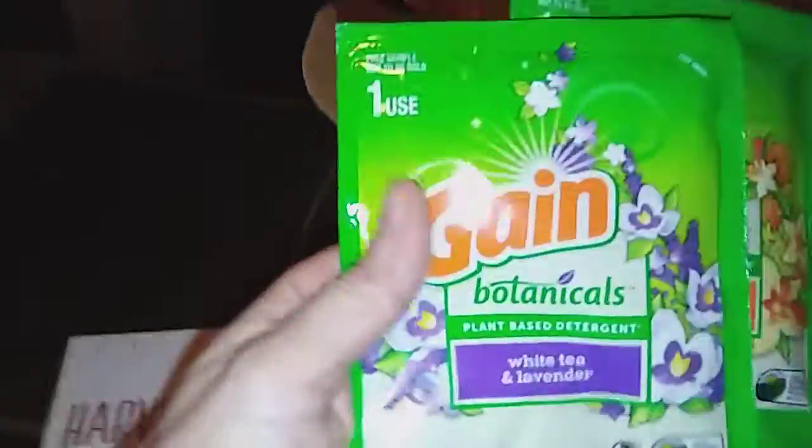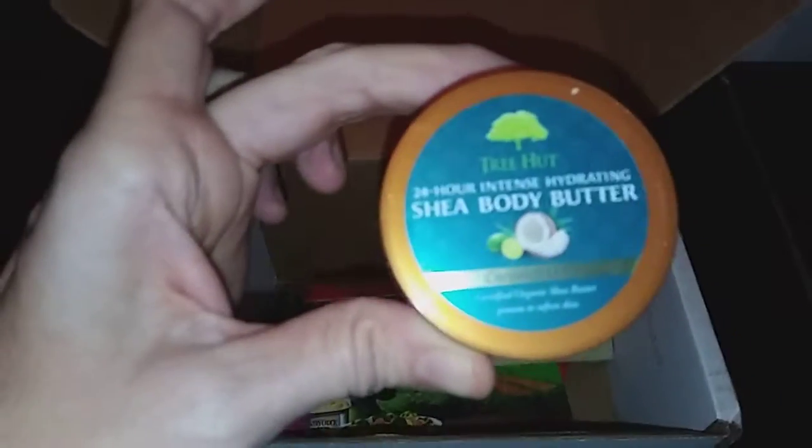I'll share with you what's in it. It came with a card that we scan the barcode for Influenster. We got two sample packets of the Game Botanicals plus a coupon for this — if we like it we can get more. We also got the Tree Hut Shea Body Butter that we'll be reviewing.